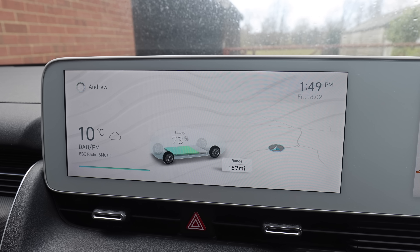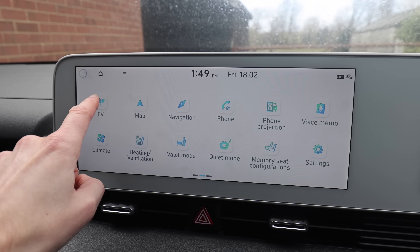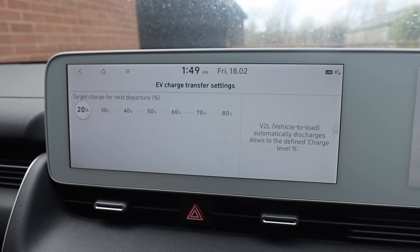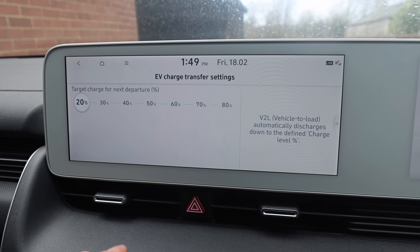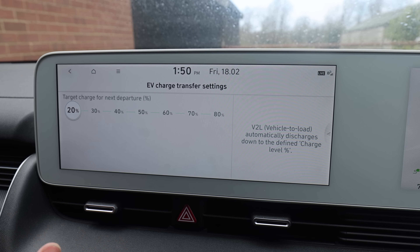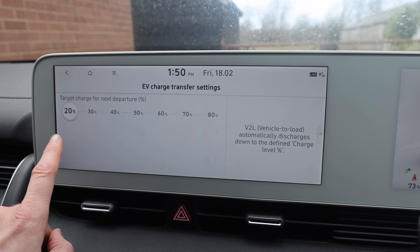V2L has a limit - it doesn't want to drain your battery too much so you can still drive afterwards. You don't want to go down to zero percent. You can change that by going to EV and then the V2L button, which says 'target charge for next departure'. I'm currently on 73% battery. If I set it to 70, it would use another 3% and then stop V2L, but I've got it set to 20% since I'm parked at home.